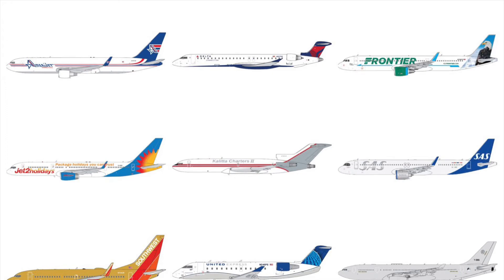Hello everybody and welcome back to another video. Today we're going to be looking at Gemini Jets' March releases. This is an incredible release set so I'm just going to get right into it, but I'm so excited to get some of these releases arriving to my house.